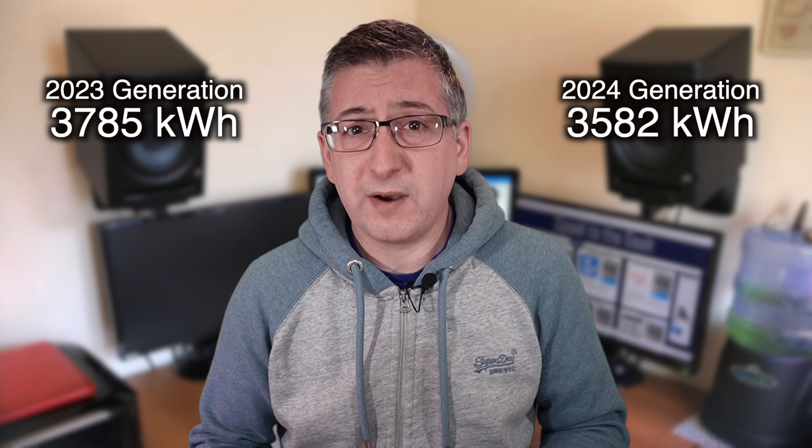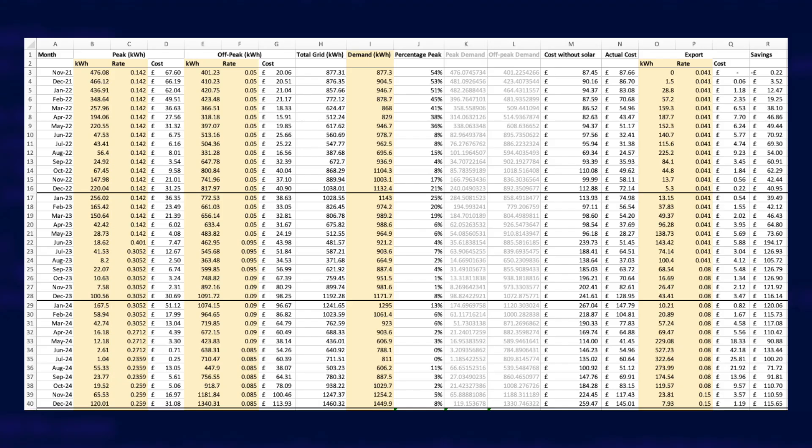We need to convert that into money somehow, and to do that I use my solar payback calculator spreadsheet. This is the same spreadsheet I've used since the beginning. The quick version is that every month I input how much energy I drew from the grid at peak and off-peak rates, along with how much I paid and how much energy my house actually consumed — my demand — which is calculated by Home Assistant. I also make a note of how much energy I exported back to the grid, and then my spreadsheet calculates how much this actually cost me, how much it would have cost without solar and batteries, and the difference between the two. That difference is how much money I saved that month and therefore counts towards the return on my investment.